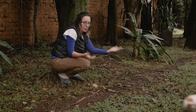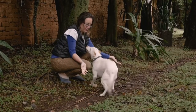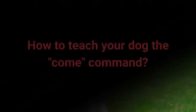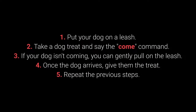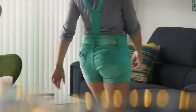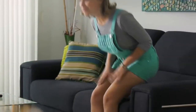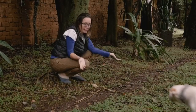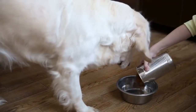Number 5: Come. Come is one of the most vital dog commands — it's crucial to ensure your dog doesn't associate it with a bad experience. To teach it: put your dog on a leash; take a treat and say 'come'; if your dog isn't coming, gently pull on the leash; once the dog arrives, give them the treat; repeat. Make sure your dog associates 'come' with good things by rewarding with toys, playing in the yard, cuddling, or mealtime.